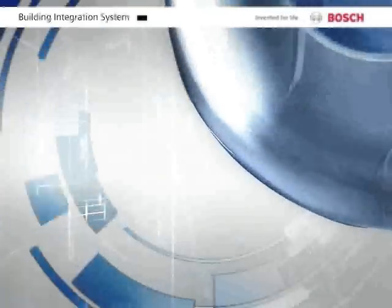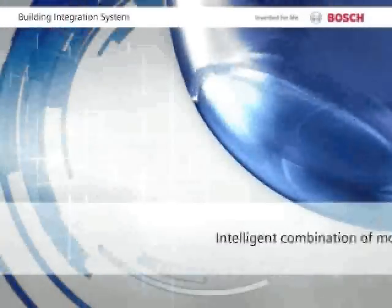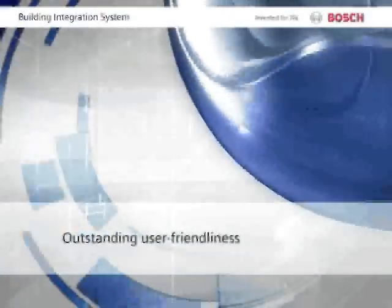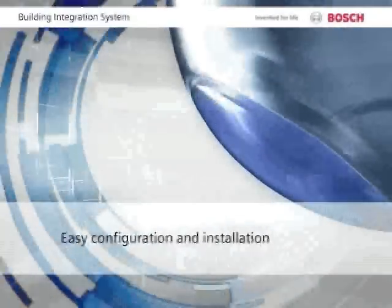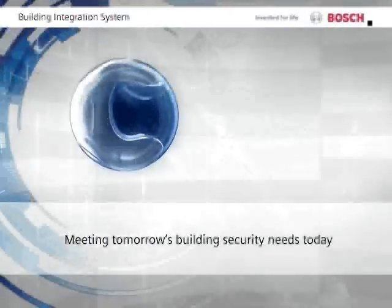The all-in-one Building Integration System enables flexible, highly effective building security. Intelligently combining the engines, it controls any function that uses a network connection of any type — from security and access control to facility operating equipment and video management. It's easy to install and configure and just as easy to operate, because all information sources are displayed with the same look and feel. The Building Integration System offers a new level of flexibility.